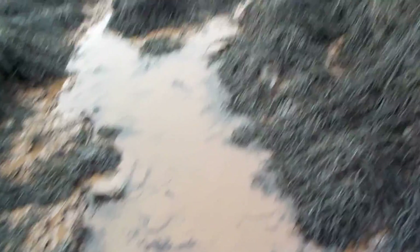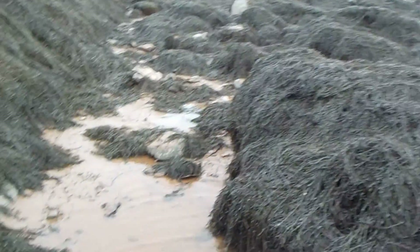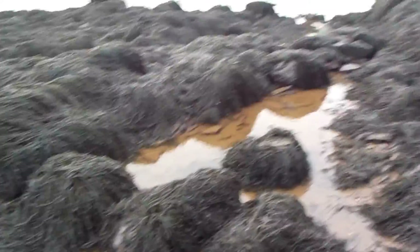Oh my goodness, look at the mud. If there was anything in here, it's buried under a lot of mud. That's a shell — oyster shell.